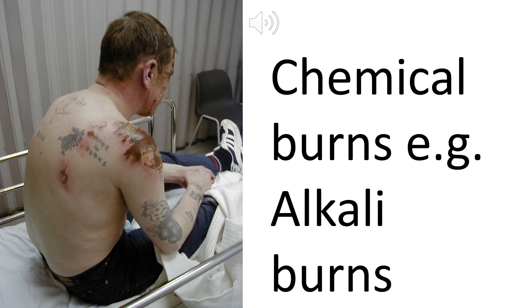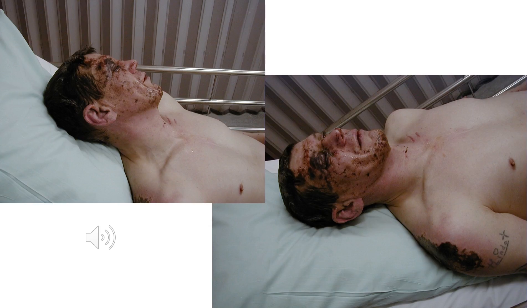Alkalis dissolve protein and collagen and can lead to deep tissue destruction and necrosis. Various preparations of ammonia, tar, hydrocarbons, or in this case cement plaster can cause alkali burns. This chap got some cement spilled on him and then got wet, which exacerbated the injury he sustained. Unfortunately he also sustained alkali facial injuries. Acids and alkaline substances are particularly hazardous to mucous membranes and the eyes.